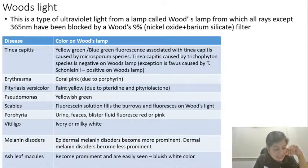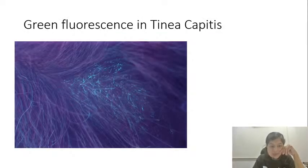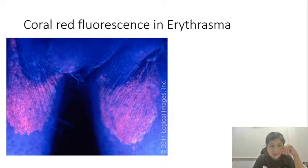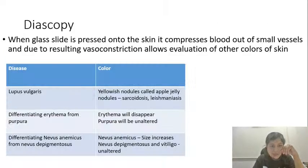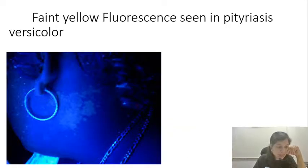Ash leaf macules are seen in tuberous sclerosis. In fair-skinned individuals it can be difficult to spot the hypopigmentation, so looking through a Woods lamp helps identify the ash leaf macules better — they will appear bluish-white in color. To summarize with pictures: this is the typical green fluorescence you get in tinea capitis, this is the typical coral-red fluorescence in erythrasma, and this is the faint yellow fluorescence in pityriasis versicolor because of pteridine and pityriolactone. That completes Woods lamp examination.